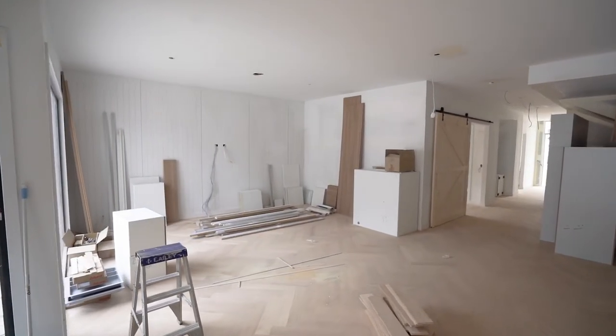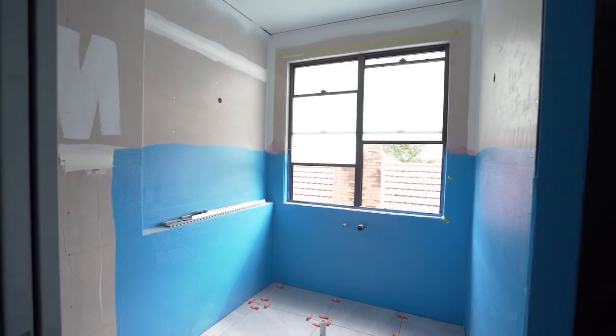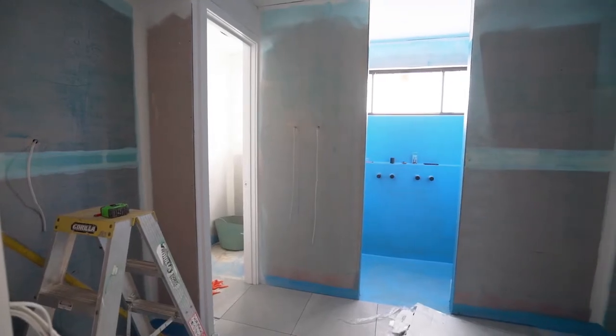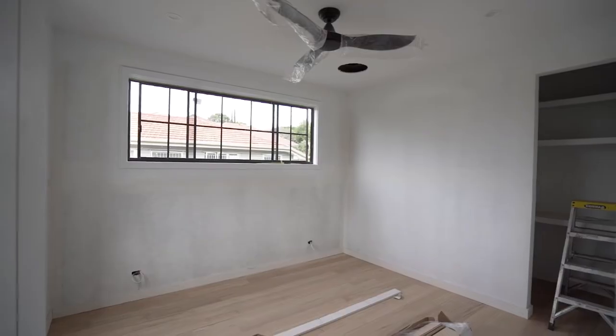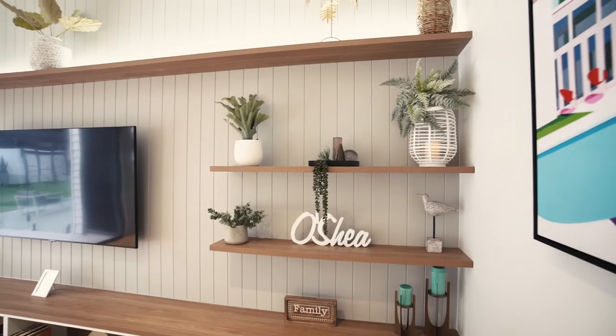Not all walls are sheeted in the standard or common plasterboard. For example, bathrooms require water resistant plasterboard — Villa Board is a known brand. Soundproofing or acoustic sheeting could be plasterboards or specialty panels. Other decorative panels such as VJ sheeting are frequently used.